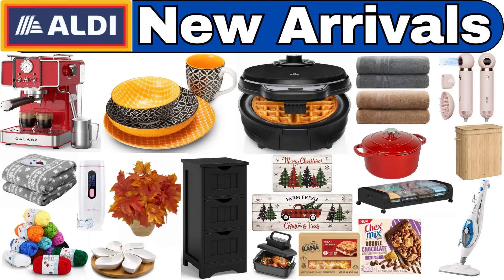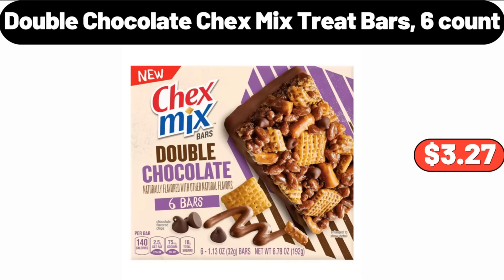Hello everyone, let's take a look together at the discounted products at Aldi Market. Double Chocolate Chex Mix Treat Bars, 6 Count, $3.27.